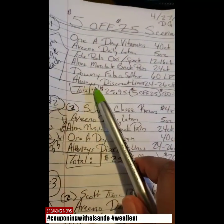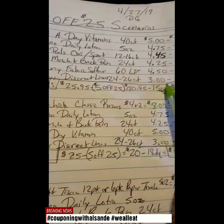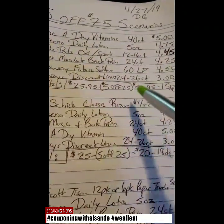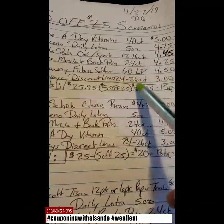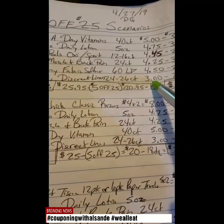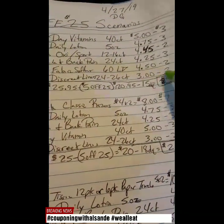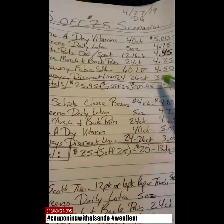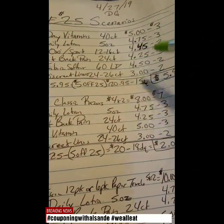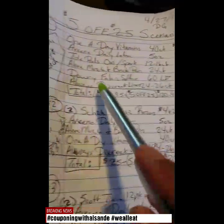The last item we're going to get is the Always Discreet Liners, which is the 24 to 26 count, which is $3.00. Take off a $2 digital coupon with that one. With Always Discreet, you can always get something else in its place, like the Bic Razors — they are $2.85. You either have a $3 off digital or a $2 off digital, so you can use that if you want to get razors. This was just a scenario without razors, and you can always mix and match something else.